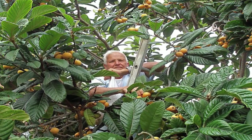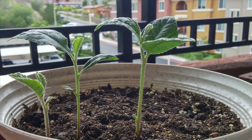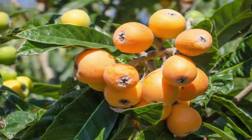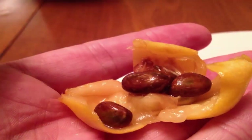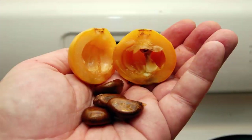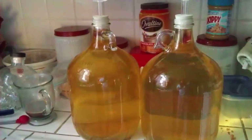Loquat produces fruit arranged in clusters of five to twenty. The fruit is ready for harvest during winter and spring, 90 days after pollination of the flowers. Loquat propagates through seed and grafting. The plant starts to produce fruit eight to ten years after planting. Unlike the fruit, the seed contains cyanogenic glycosides, a group of toxic compounds that can induce mild intoxication after consumption.